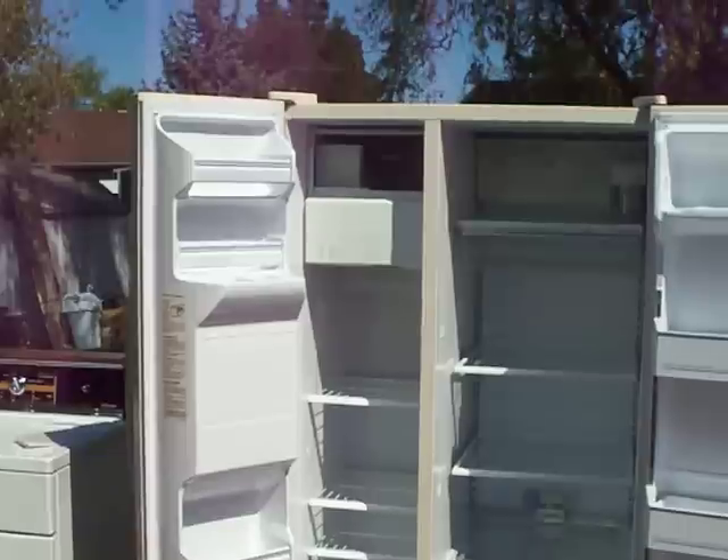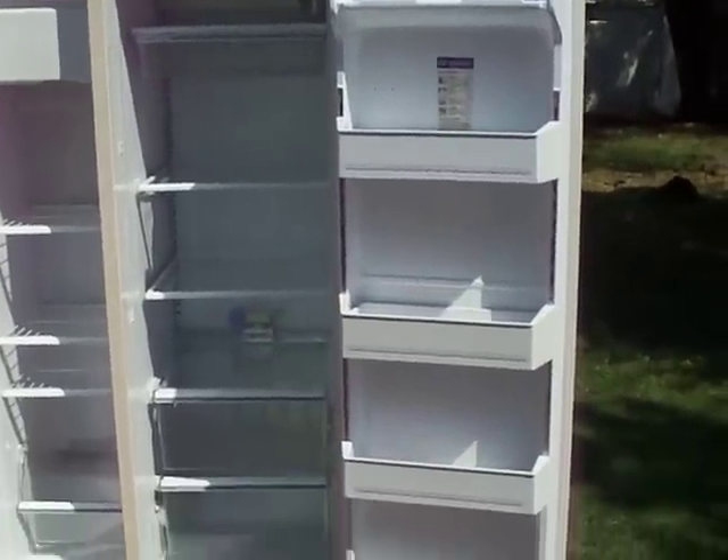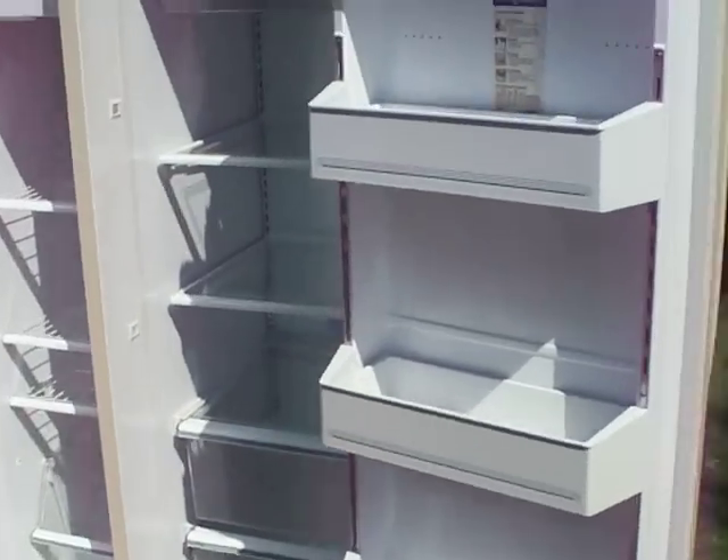It's been cleaned pretty well and should be ready to be used here very shortly. You can see all the shelves on the side, and we'll come over to the side so you can see how nice it looks.